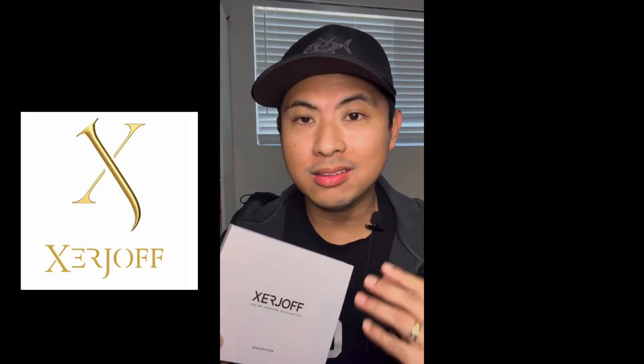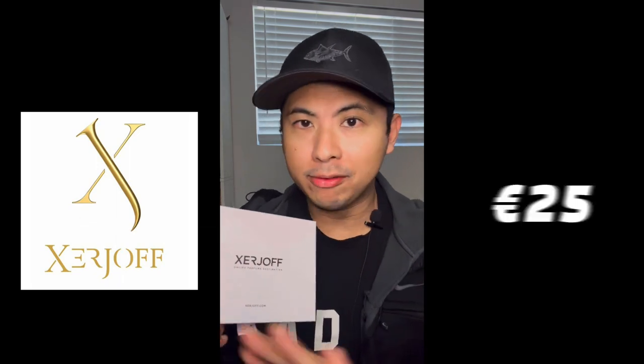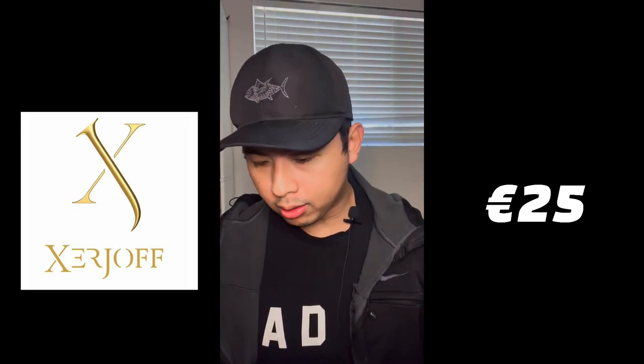For today, we are back at the House of Serge Off, and as you can tell, this is their sample set — which is to me one of the coolest things they've done. Every single fragrance from the grabbers to the upscale ones, even the expensive ones, you can try at a flat rate of 25 euros. This sample set has four fragrances.